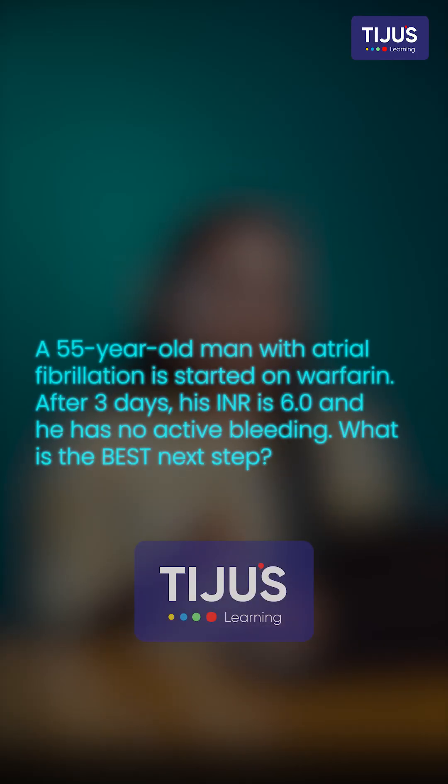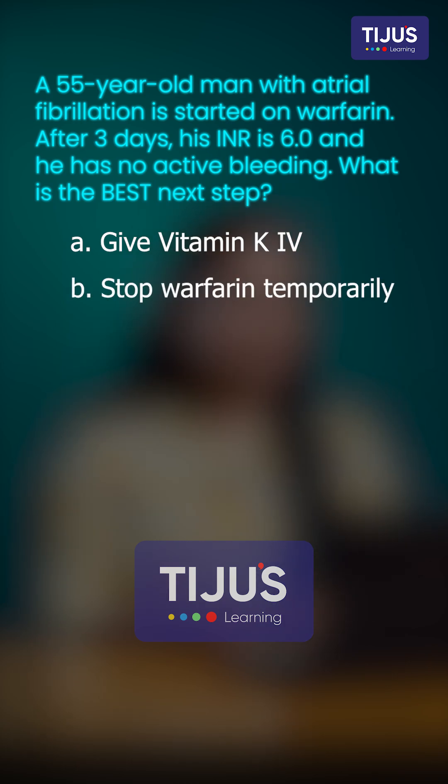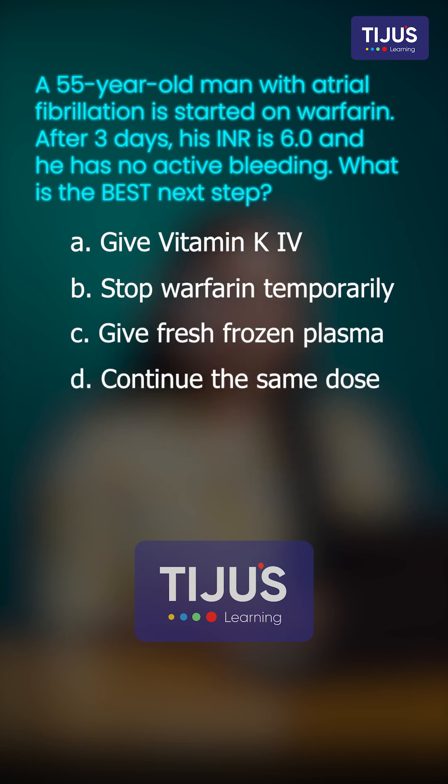The question is: A 55-year-old man with atrial fibrillation was started on warfarin. After 3 days, his INR is 6 and he has no active bleeding. What is the best next step? Option A: give vitamin K IV. Option B: stop warfarin temporarily. Option C: give fresh frozen plasma. Option D: continue the same dose. Option E: start heparin infusion.